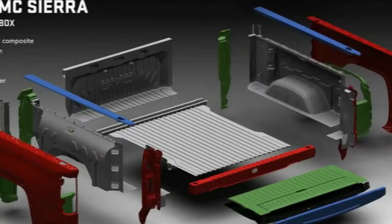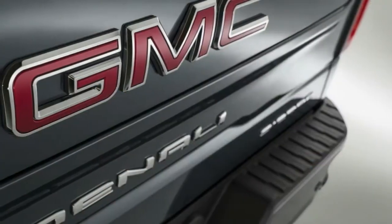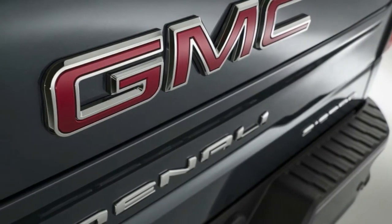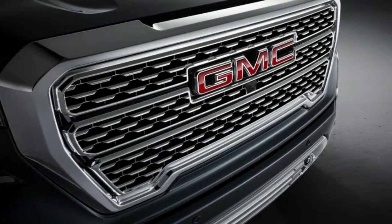Today, we finally got our first look at the Silverado's twin, the 2019 GMC Sierra. The truck features new styling, a new diesel motor, and on the Sierra Denali, a carbon-fiber bed.